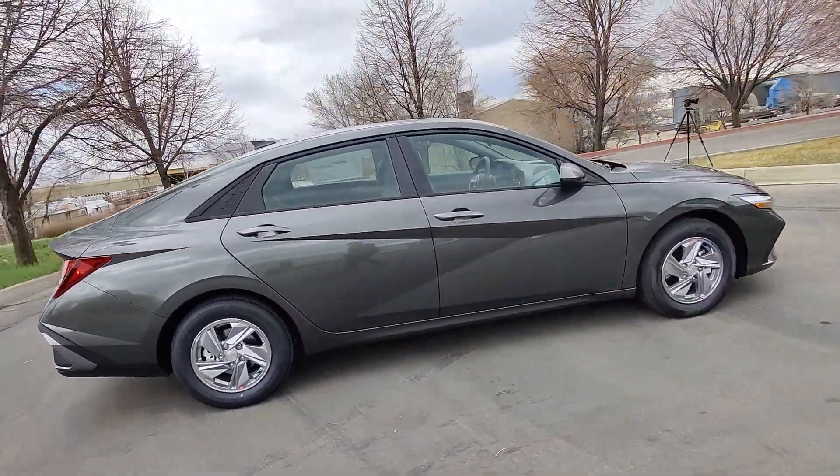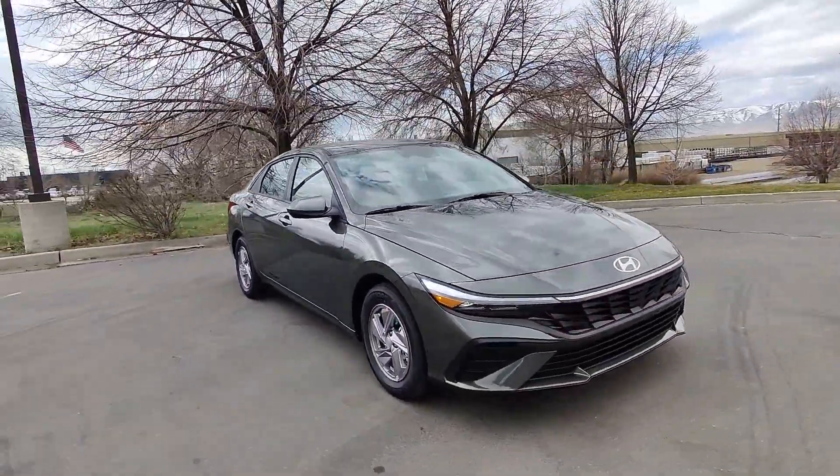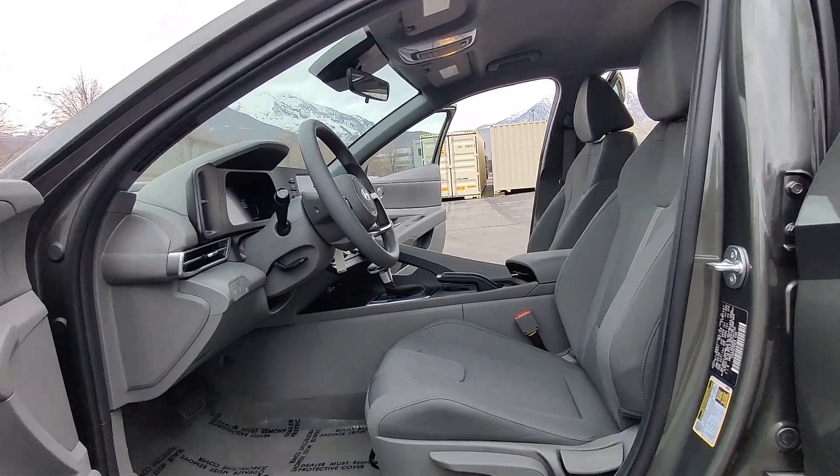The following are some of this vehicle's highlighted options: Apple CarPlay and/or Android Auto, keyless entry, backup camera, aluminum wheels, electronic stability control, and alarm.